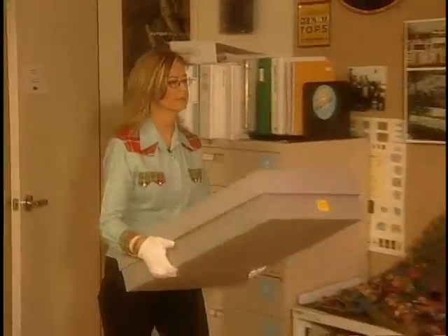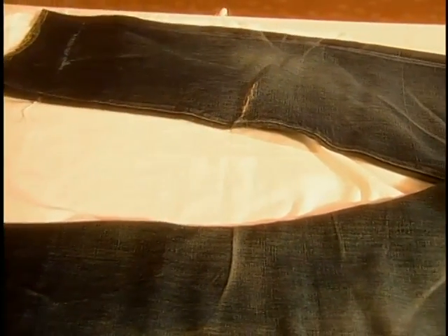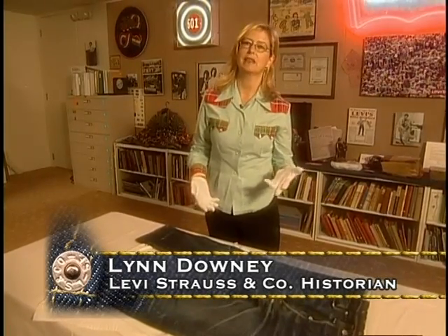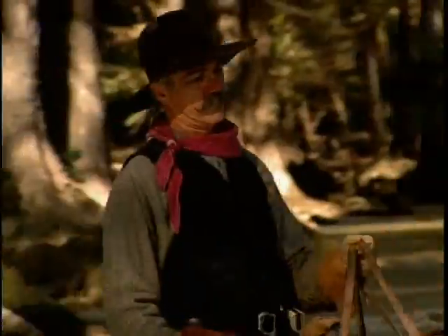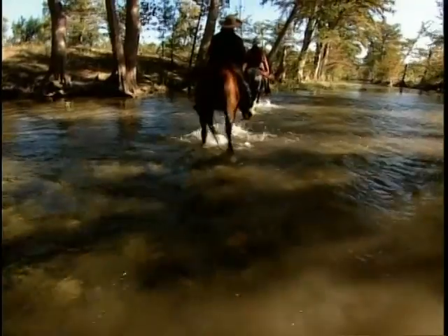Lynn Downey is Levi Strauss & Company's historian. Her mission? Answering how these all-American icons became roped together. She checks the evidence with these 501 jeans from 1933. These very distinctive whiskering kinds of looks are what you get when you're sitting in a saddle for days and days on end. And also when you don't wash your jeans that often, and maybe the only water you're exposed to is some rain or river water going through on your horse — this is so specific to the kind of wear you'd see on cowboy jeans.